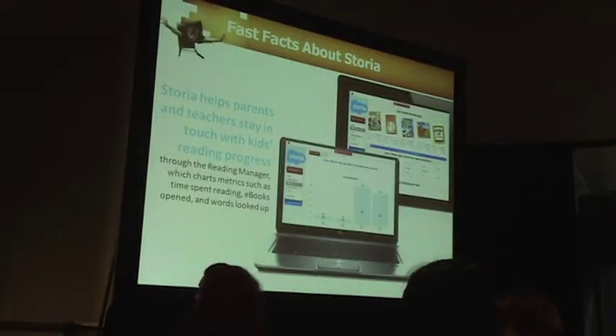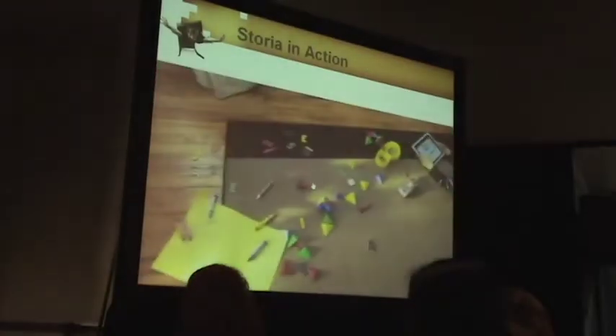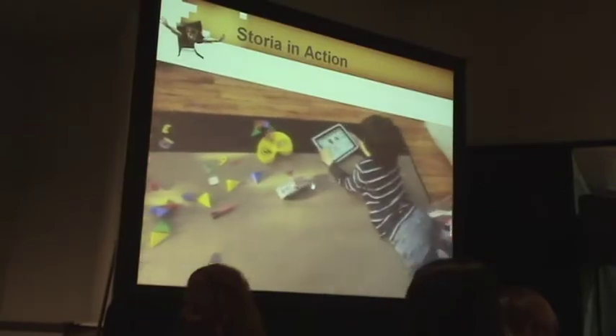We also have an area for adults — whether it's the teacher or the parents — so that they can chart the progress of the child over time and have a window into their usage. Rather than go through all this, I'm going to show you the video, which I think brings it to life the best way.